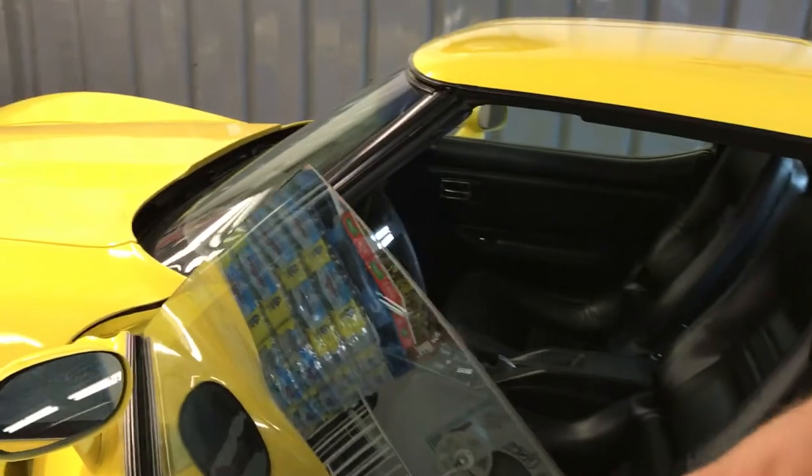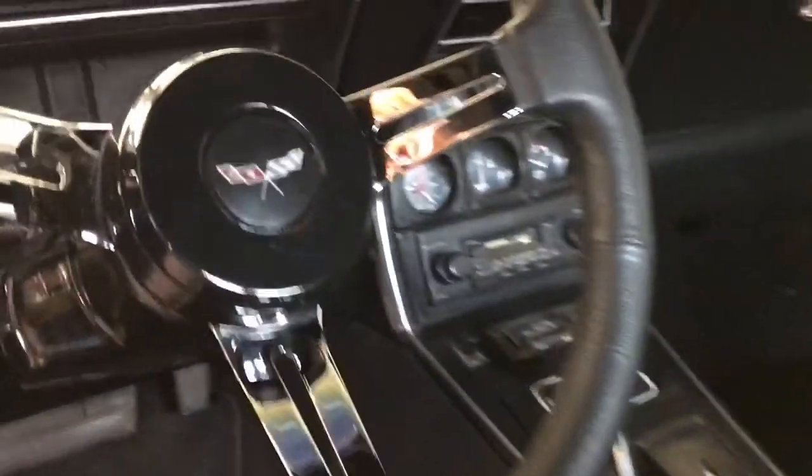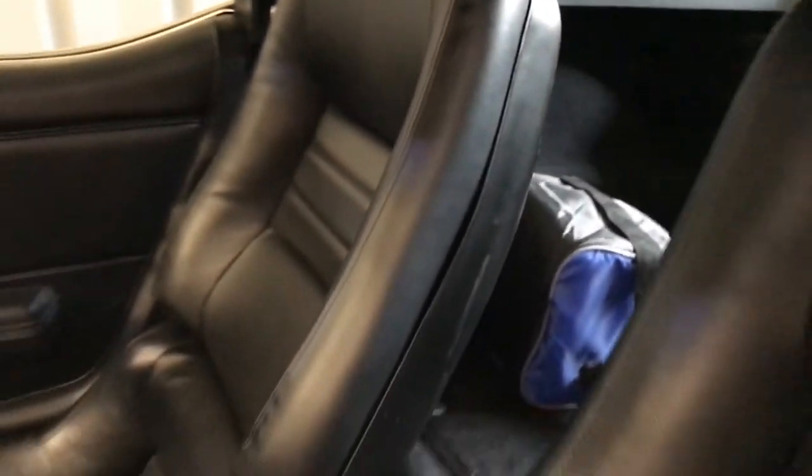It's a nice car, we call it the Big Banana. Here's a little bit of the interior — black on yellow. It's pretty rare; they didn't make too many yellow ones in this C3 generation.